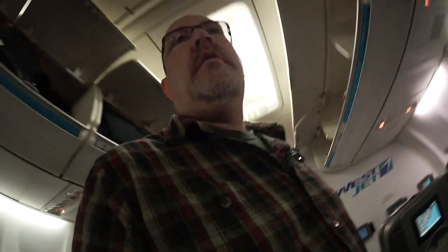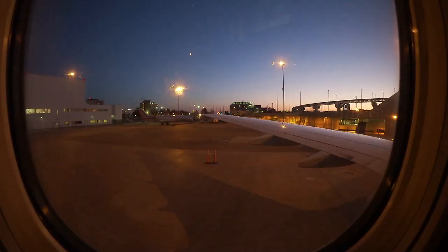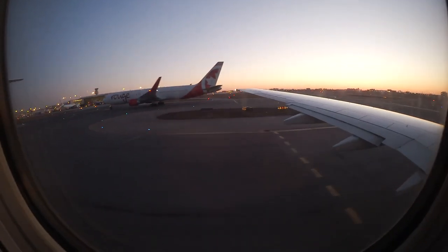On my way down the gangplank to board the plane. Nothing too exciting at this point. Ready for takeoff.